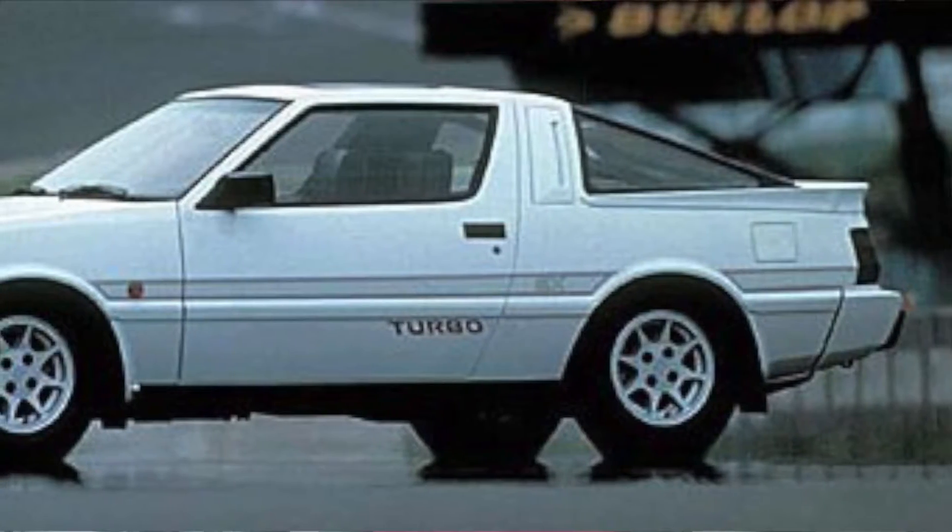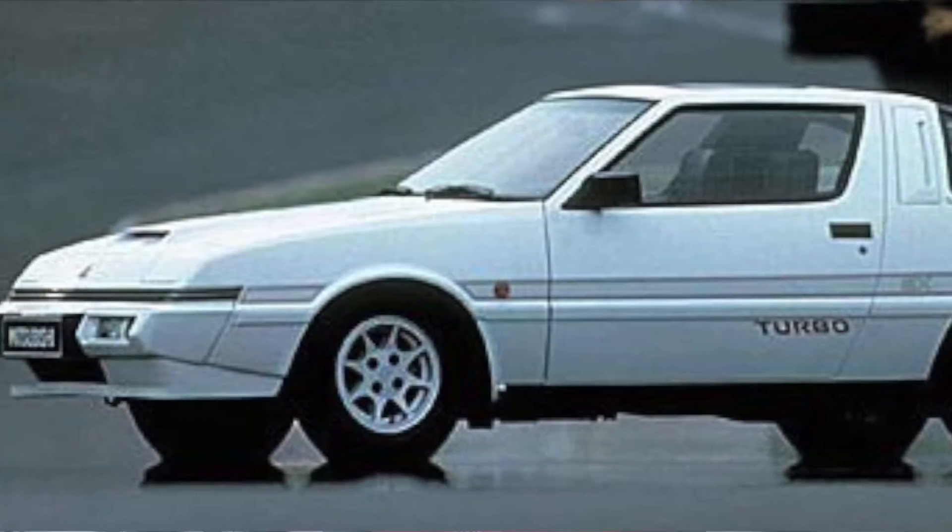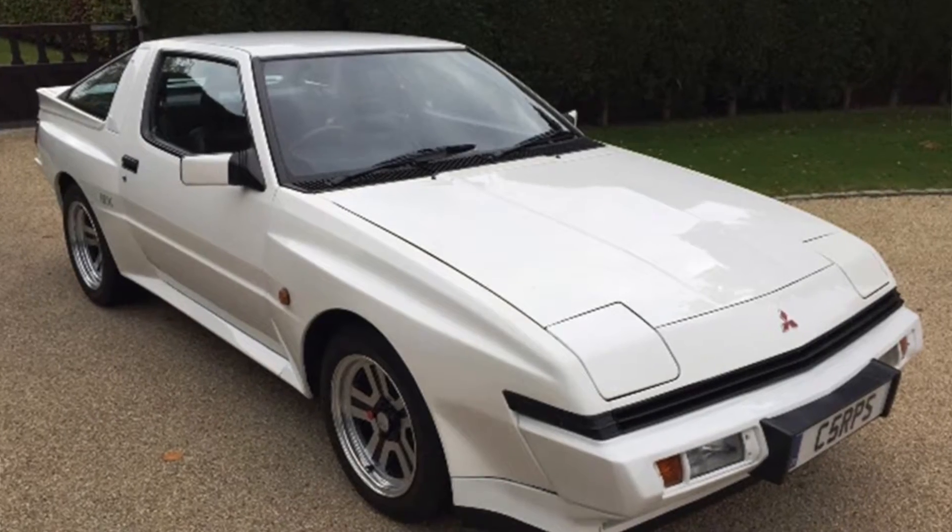The Starion was manufactured in two body styles: the narrow body — aka the flatty — which was only produced through the 1985 and a half model year, and the wide body — aka the fatty.